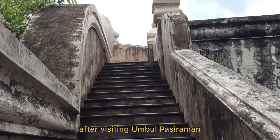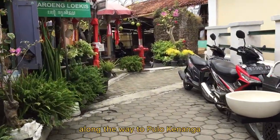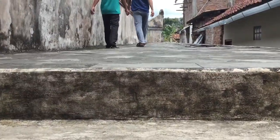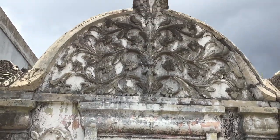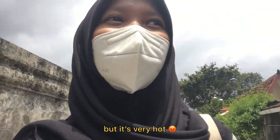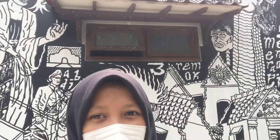After visiting Umbul Pasiraman, we are going to Pulau Cemeti or Pulau Kenanga. Along the way to Pulau Kenanga, if you feel tired or thirsty, you can take a rest and buy some snacks and drinks at the nearest stall. The weather is very hot today, but the view is nice. And the murals along the way are very pretty — you can see them.